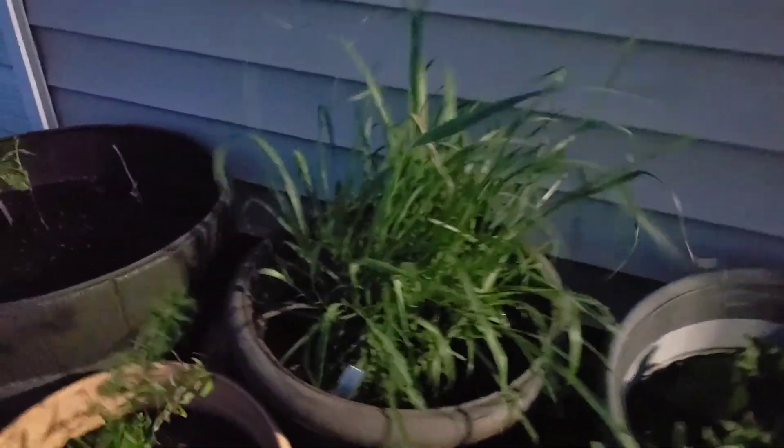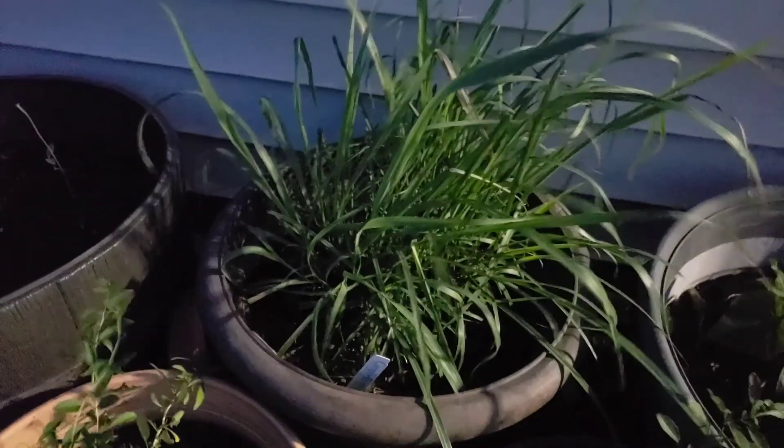Of course it's windy because I started to take a video. That's my tanglad — lemongrass.